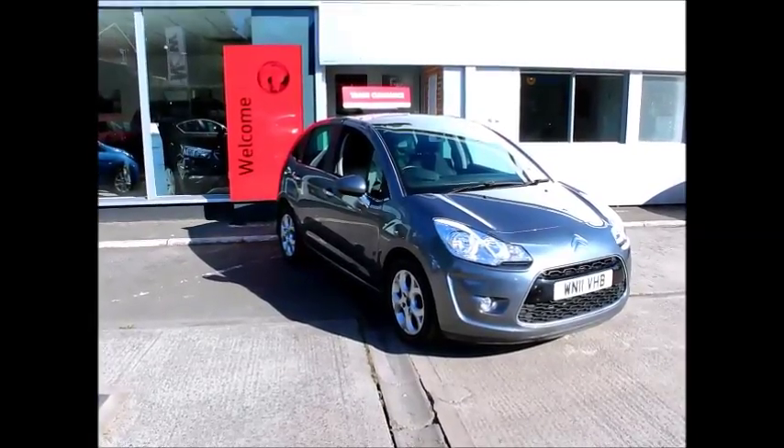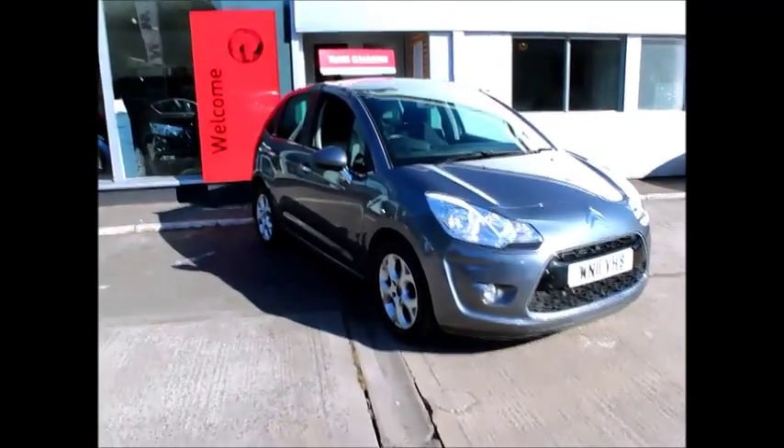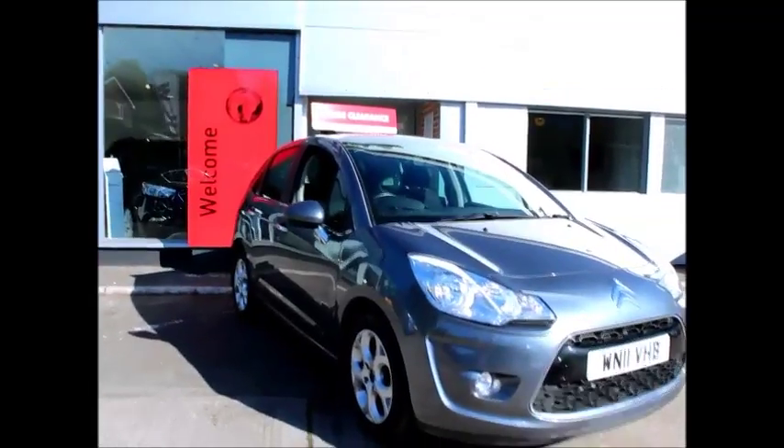Welcome to Now Vauxhall. Here today I have a Citroen C3 1.4 Connection, 5 door, fitted with a manual gearbox.